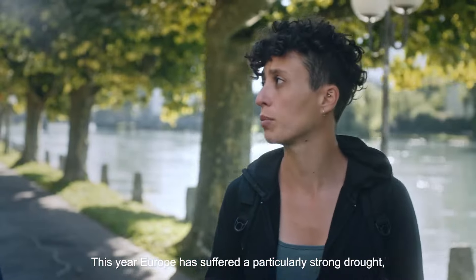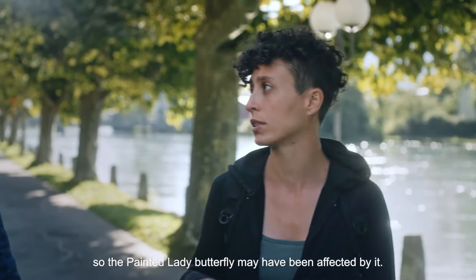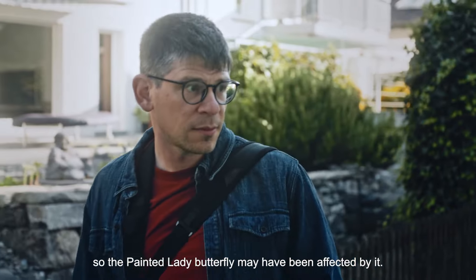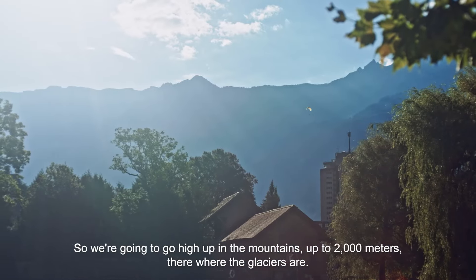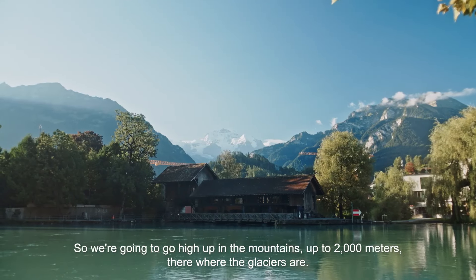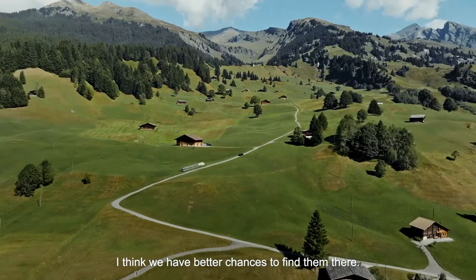This year Europe has suffered a particularly strong drought, so the Painted Lady Butterfly may have been affected by it. We're going to go high up in the mountains, up to 2,000 meters, where the glaciers are. I think we have better chances to find them there.